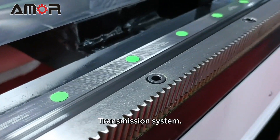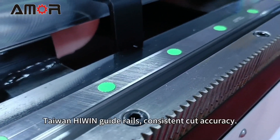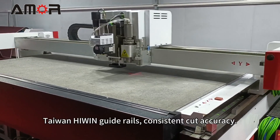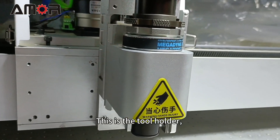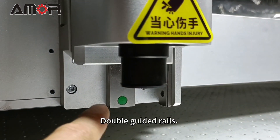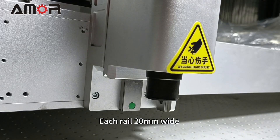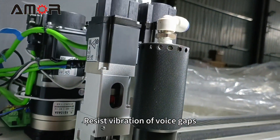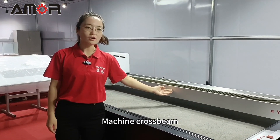Transmission system: high-precision grading racks and Taiwan highway guide rails for consistent cut accuracy. This is the Z-holder with double guided rails, L-shaped, each rail 20mm wide. Resists vibration and avoids gaps.